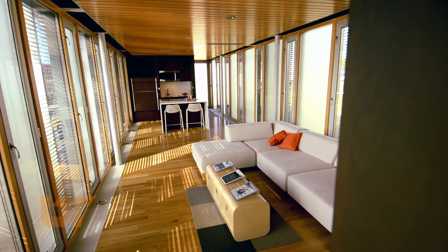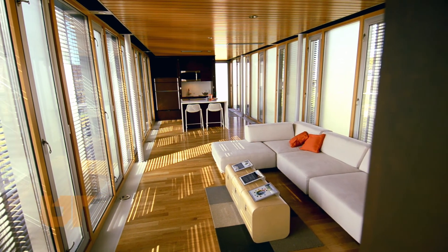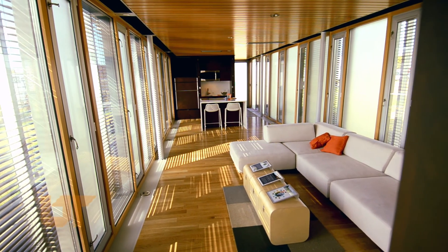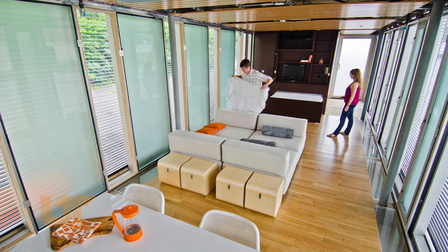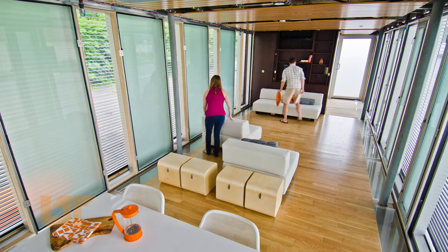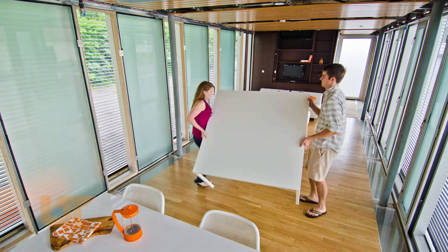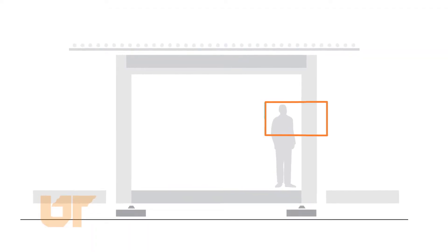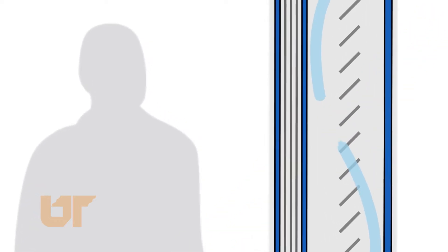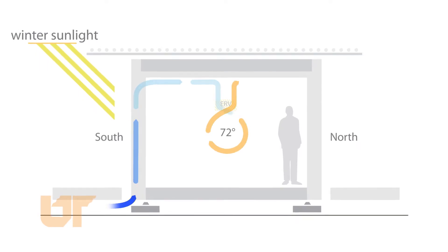Typically when you see an energy efficient home, people try to build a home with big thick solid walls and they put a few little windows in it. But we wanted a home that really had a lot of natural daylight and views to the outside, so we challenged ourselves to design an energy efficient glass house. We created a double facade system that's very energy efficient, and between the two layers of glass is an airspace that we're using within our home's mechanical system — so we're actually capitalizing on the air within that space as well.